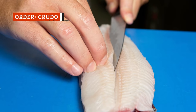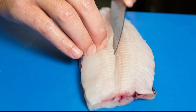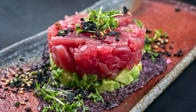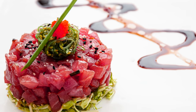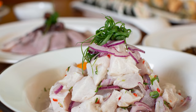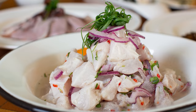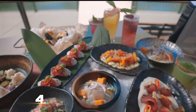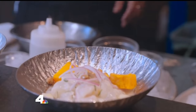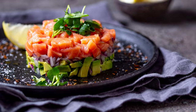Crudo means raw, so when you see something called crudo on a menu, expect raw fish to come out. Tuna tartare is a common crudo dish — raw tuna melts in your mouth and is often combined with delicious herbs and spices. Another type of crudo popular in Latin America is ceviche, which is white fish traditionally marinated in lime juice with chilies, onions, and often sweet potato, though you can find many variations. You may also run across salmon tartare in your restaurant travels.